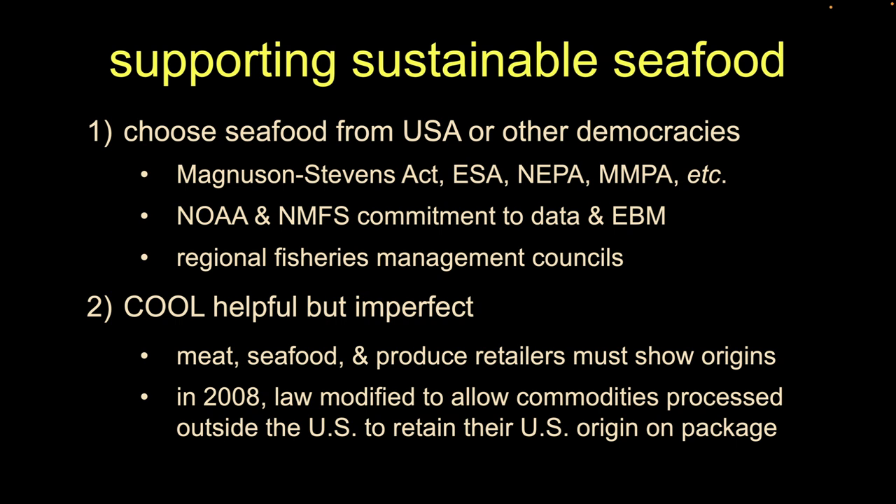The farther we get away from US-regulated fisheries, the less confidence we have that those types of controls are being applied. As Brenton was talking about, we have things like the Magnuson-Stevens Act, the Endangered Species Act, et cetera, that have gotten us to where we are currently with our seafood management framework.